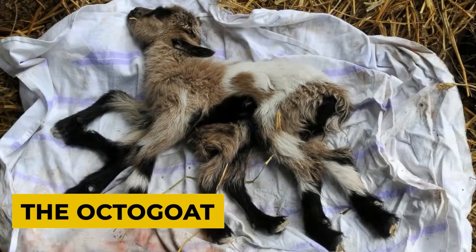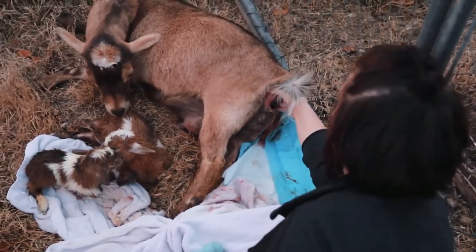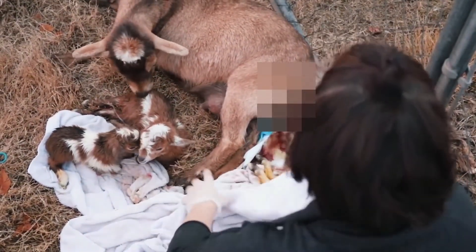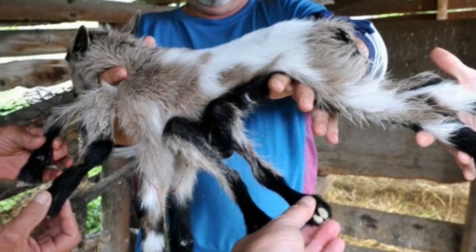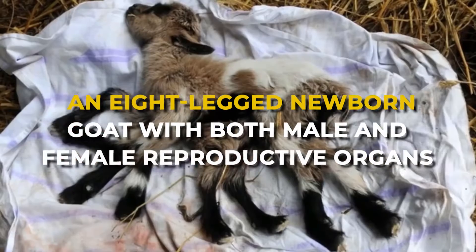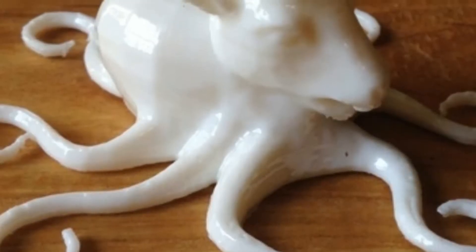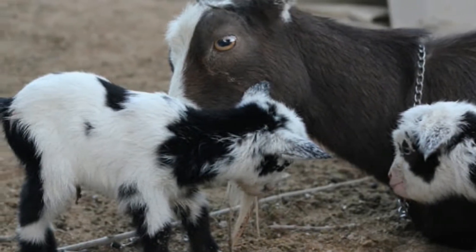First up, the octogoat. Imagine going to your farm to check out the mama goat and the kids she just gave birth to, and finding something that looks like two baby goats piled on top of each other because of the sheer display of legs. But when you look closer and see that all eight legs are attached to the same kid — this is what happened to a farmer in Croatia who saw an eight-legged newborn goat with both male and female reproductive organs. It was like land animals' answer to the octopus — an octogoat. The reason for this condition could most probably be that the little goat swallowed its underdeveloped twin in the womb and ended up with a limb surplus.